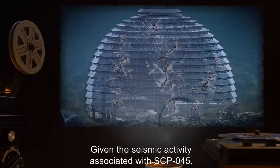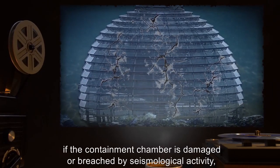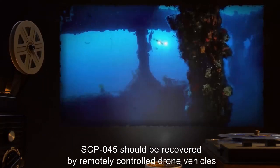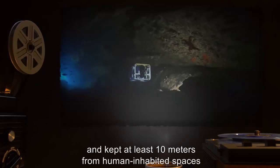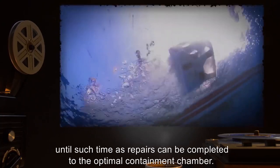Given the seismic activity associated with SCP-045, if the containment chamber is damaged or breached by seismological activity, SCP-045 should be recovered by remotely controlled drone vehicles and kept at least 10 meters from human-inhabited spaces until repairs can be completed to the optimal containment chamber.